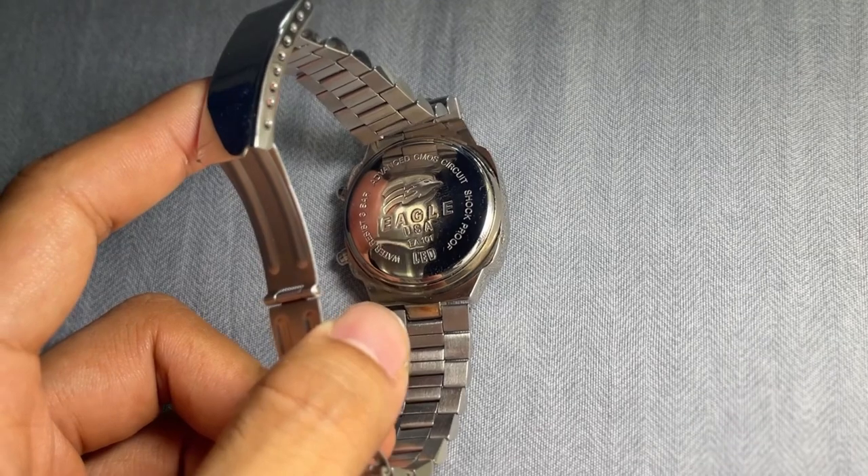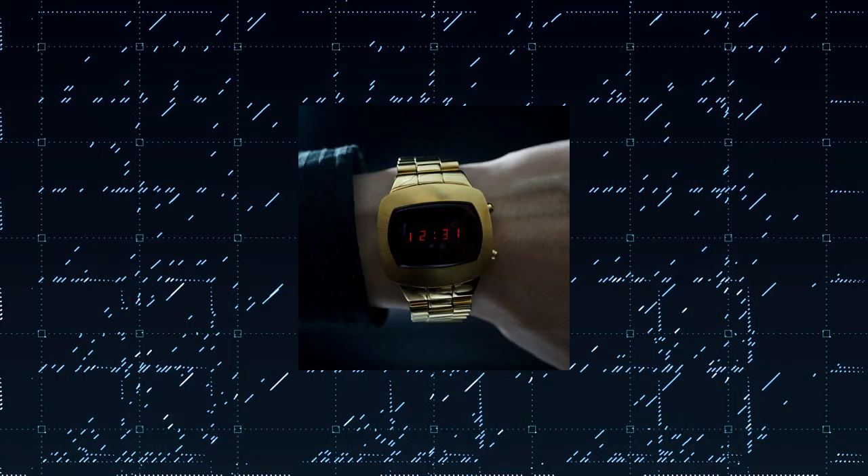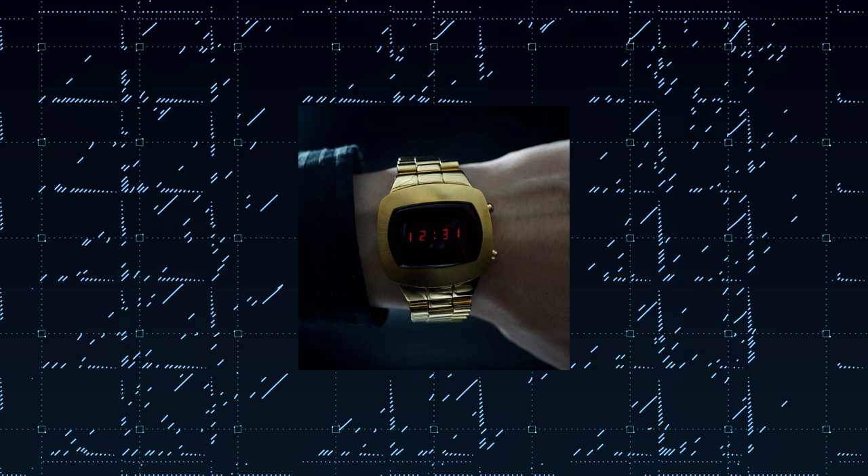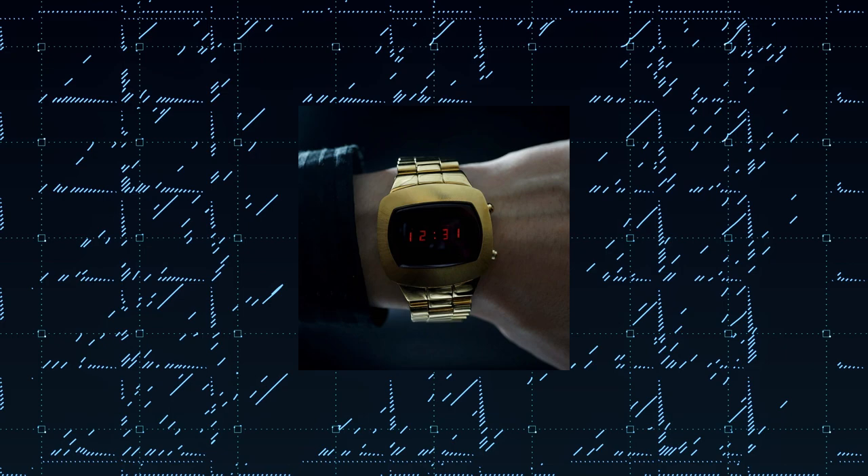Check out the link in the description to explore more about the LED Computer Watch EA 101 from Hachison Maru. That's a wrap for today's video. Don't forget to like and subscribe for more exciting watch reviews and horology explorations. Until next time, keep watching and keep dreaming.